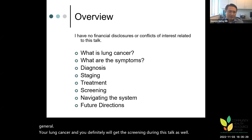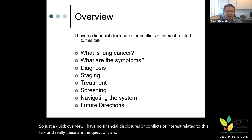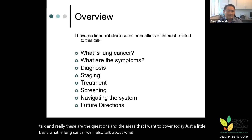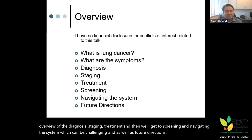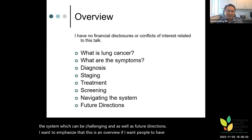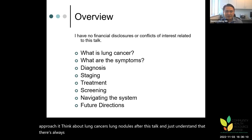Just a quick overview — I have no financial disclosures or conflicts of interest related to this talk. These are the questions and areas I want to cover today: what is lung cancer, what the symptoms are, an overview of the diagnosis, staging, treatment, and then we'll get to screening and navigating the system, which can be challenging, as well as future directions. I want to emphasize that this is an overview to give people a framework for how to approach and think about lung cancers and lung nodules.